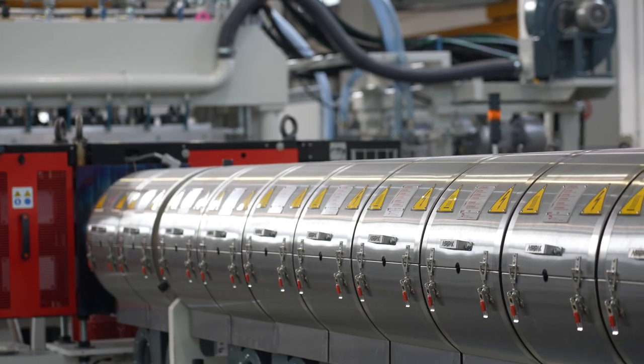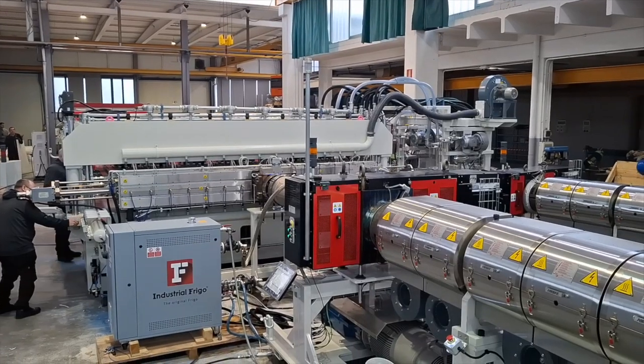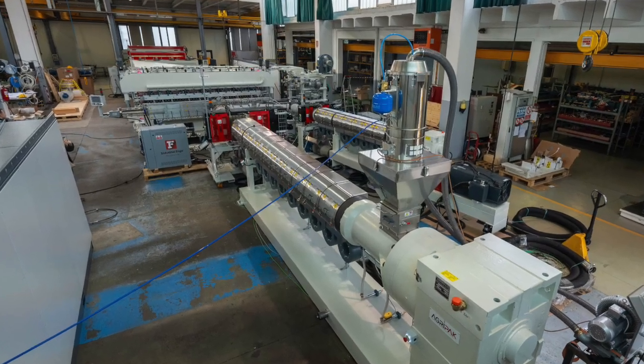The main extruder, 180 mm in diameter, can be fed with recycled material only or with a mix of various virgin and recycled raw materials. The recycled material can come from internal production scraps, die cutting waste, and recycled boxes.